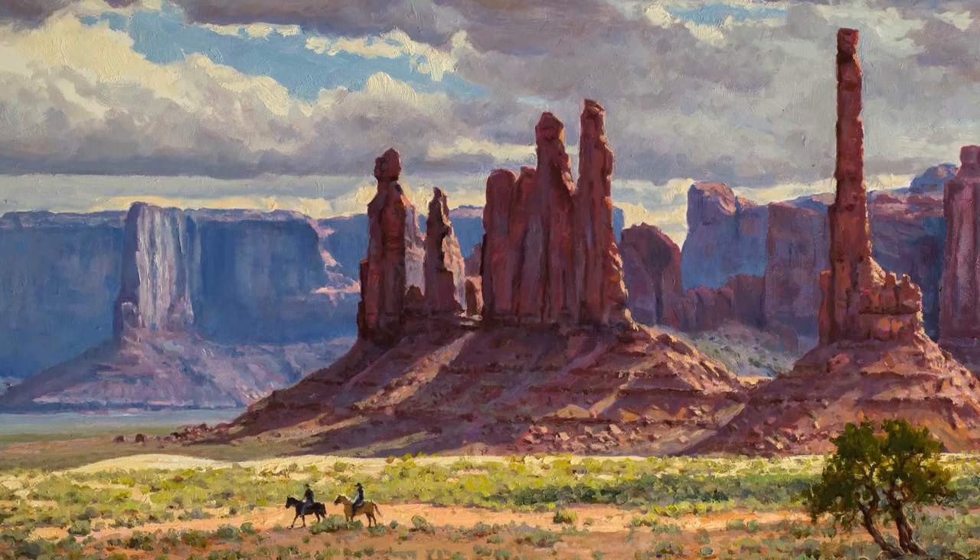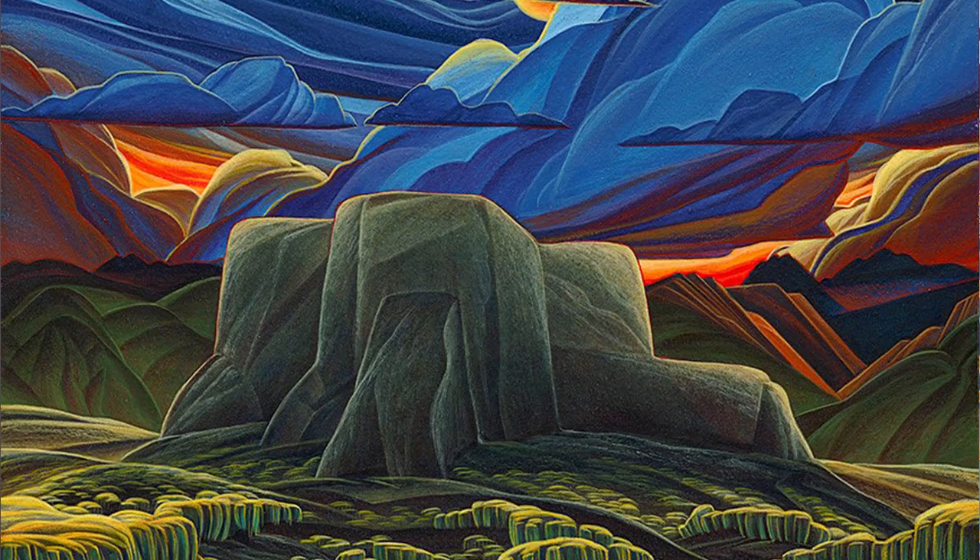Hello, I'm Natalie Shirley, President and CEO here at the National Cowboy and Western Heritage Museum. I'm so glad you're joining us as we prepare for this year's Small Works Great Wonders Art Exhibition and Sale. This unique art sale features a fusion of traditional and contemporary paintings and sculptures. There is truly something special for everyone here.